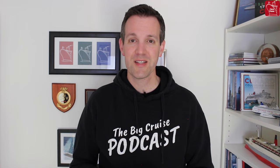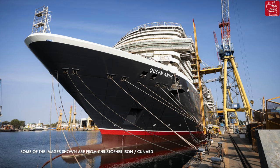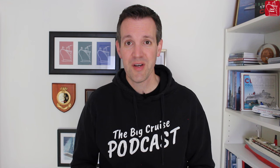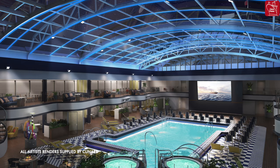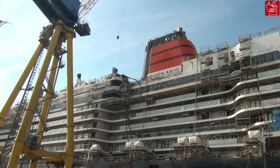Queen Anne is Cunard's newest ship — the 249th ship to carry the Cunard flag. She is 113,000 gross tons and carries just shy of 3,000 guests. While smaller than Queen Mary II, she is larger than Queen Victoria and Queen Elizabeth and introduces a number of really exciting firsts for Cunard.